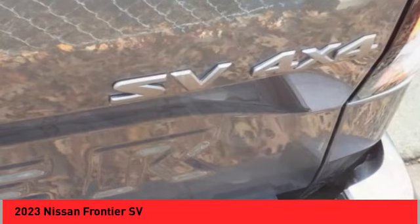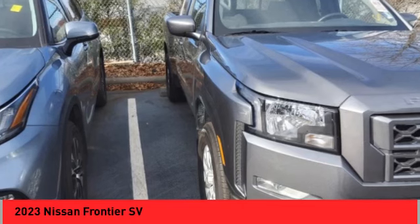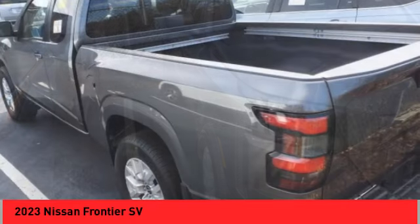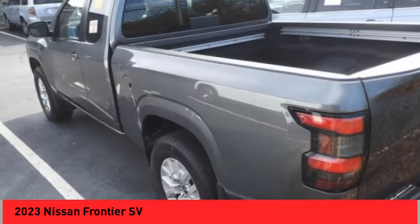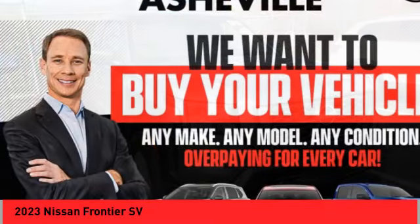Sliding rear window, electronic stability control, alloy wheels, brake assist, traction control, rear step bumper, remote keyless entry, four-wheel disc brakes, front-wheel independent suspension, and speed control.